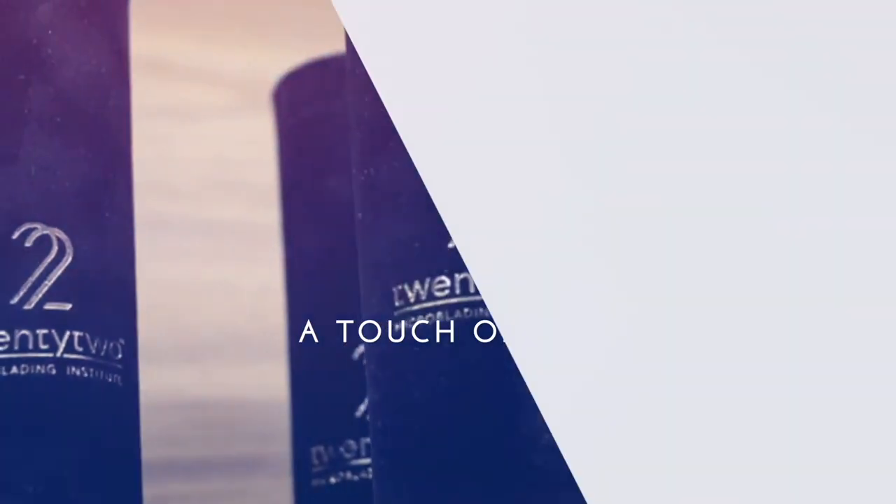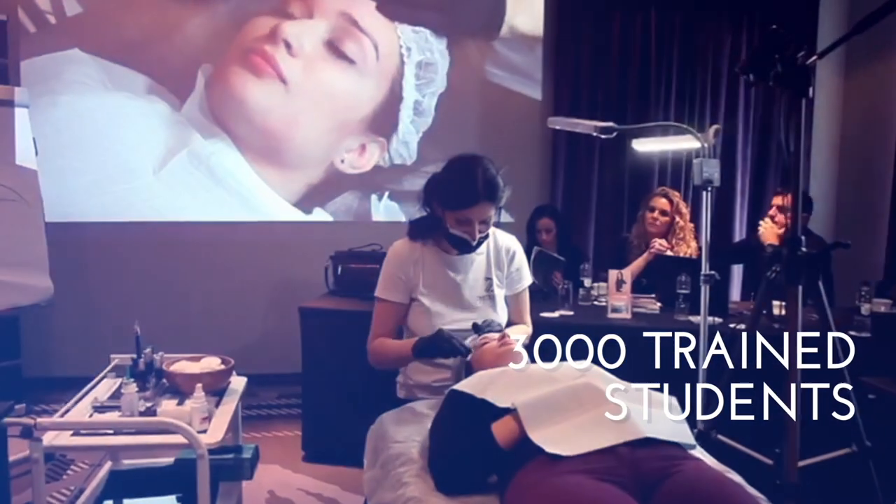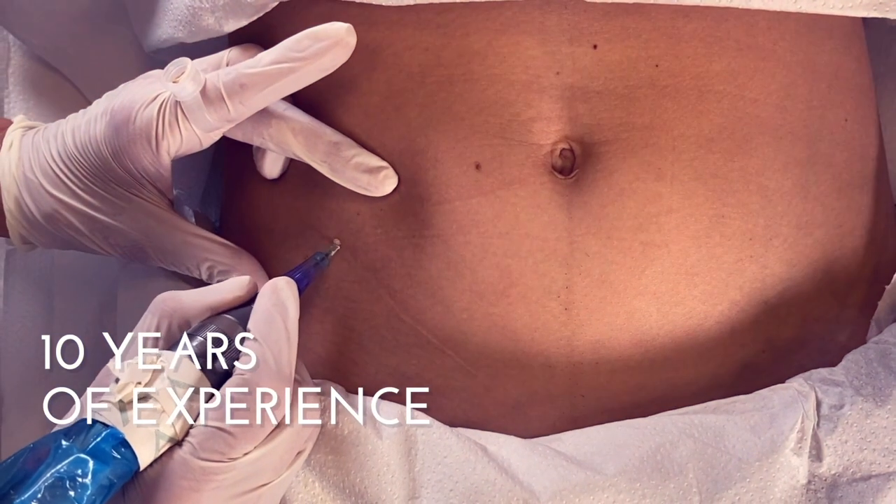So if you are a PMU artist yourself and this sounds like something interesting to you, please consider subscribing. When we think about stretch mark camouflage, we think of natural, powdery results. These results can be achieved only if you have the right pigments. If the results are good, it will show over time when the skin gets tested by sunbathing, exfoliation, and fading.